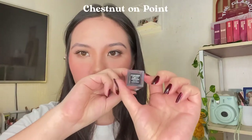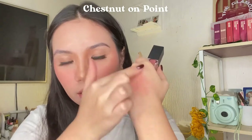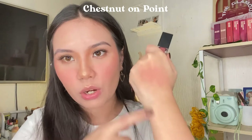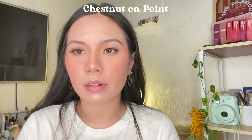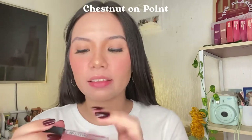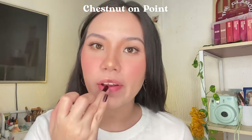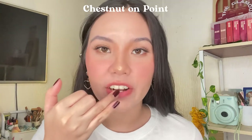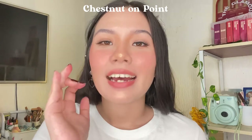I'm first going to try out this shade called Chestnut on Point. It's somewhat of a muted nude pink shade. Once diffused — once you rub it on the back of your hand — it's very diffused and very soft. I'm going to apply it on my lips, diffused first. Just two dots in the middle and blend it. It is very buttery, very velvety, and this could be the softest lip product I've ever tried.